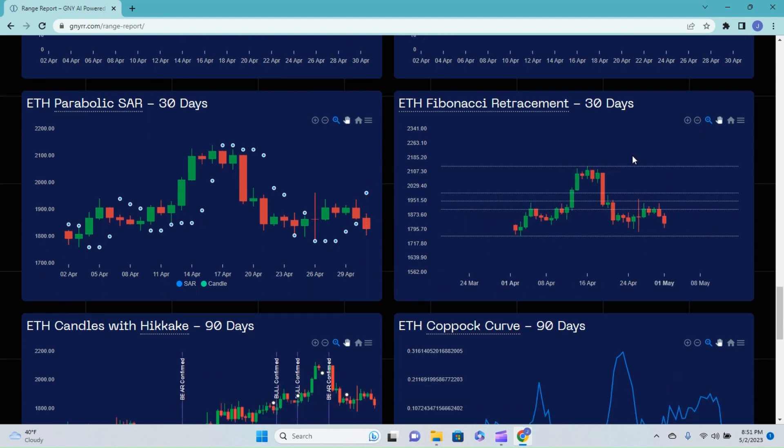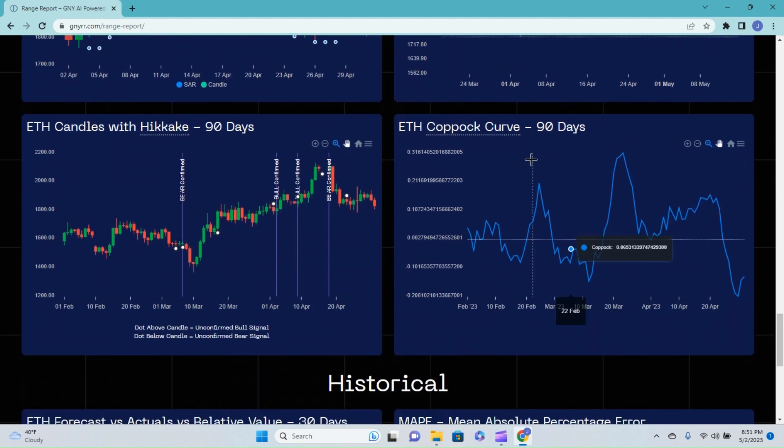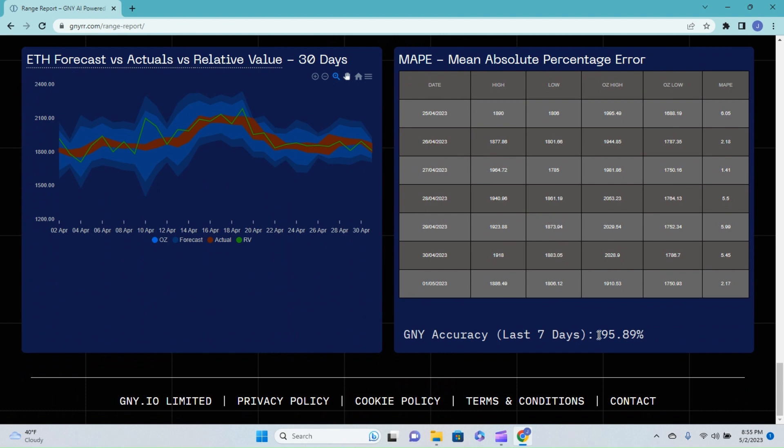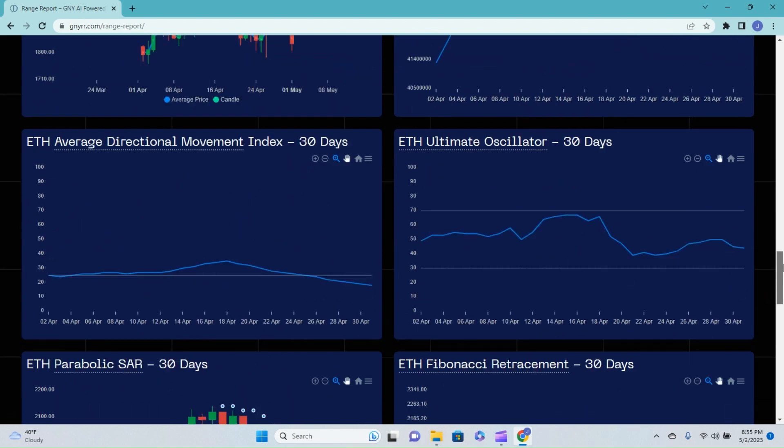Looking at the Fibonacci, we can see that we are still pulling out that retracement. Jumping down into the candles with Hikaki, we do have another solid bear confirmed back on the 18th of April, and the last overall signal was an unconfirmed bull signal — this chart plays out over the course of 90 days. Over on the Copa curve, we had completely bottomed out, performed its about-face, and headed back towards the zero line.